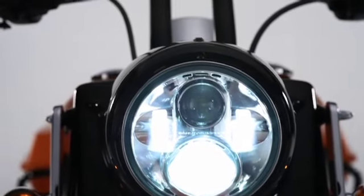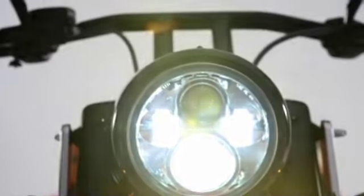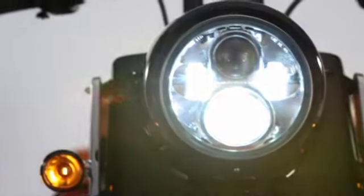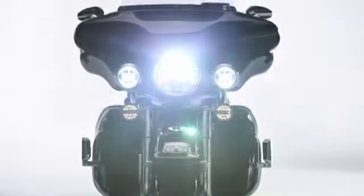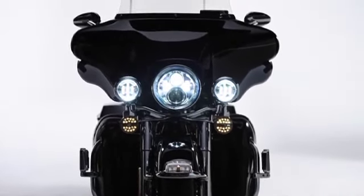LED headlamps shine brighter and whiter in color than original equipment headlamps while providing a superior light pattern. During daylight riding conditions, your stock headlamp puts out a yellowish light, while LED lamps produce a more natural and aesthetically pleasing color that's closer to white. But it's during night riding that the differences become more illuminating.